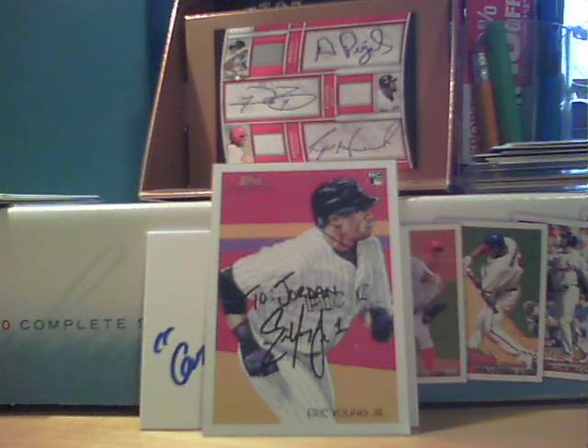I'll save this one for last — it's the best one that I bought. Definitely saving that one for last. Because that was a great one.